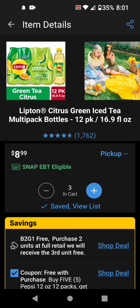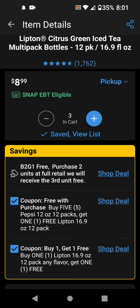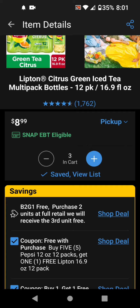And then make sure that you clip this other buy one, get one free coupon. These are on sale buy two, get one free for the promo. And then this Pepsi coupon is working on this, and there's a buy one, get one free Lipton 16.9-ounce 12-pack. So this is a BOGO free coupon.